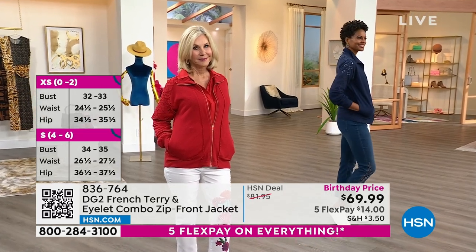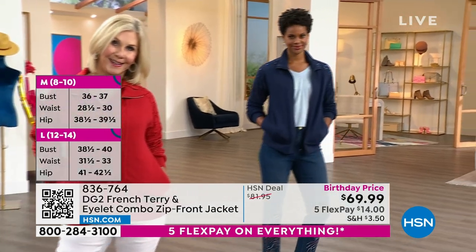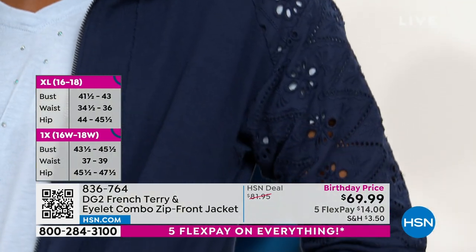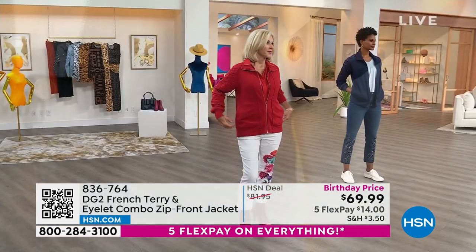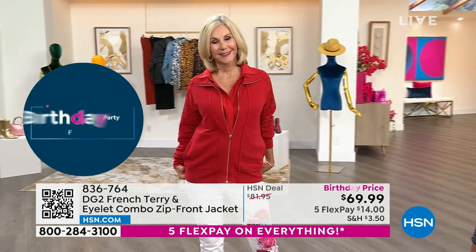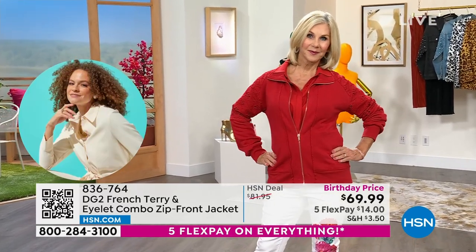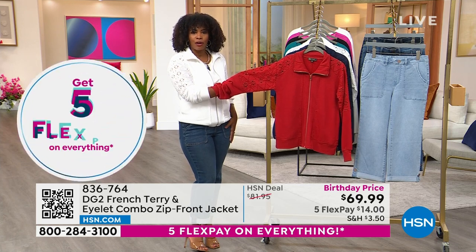Every time you wear it, it's going to give a different kind of look and feel. If you've been looking for something like this, I know a lot of you have already jumped in to pick it up. Victoria has it on in a size small, and so does Vonda. I'm wearing this one in extra small. It goes great with your jeans, it's going to go great on a chilly night even if you're wearing it with shorts, and it'll go with your joggers and lounge pants as well.